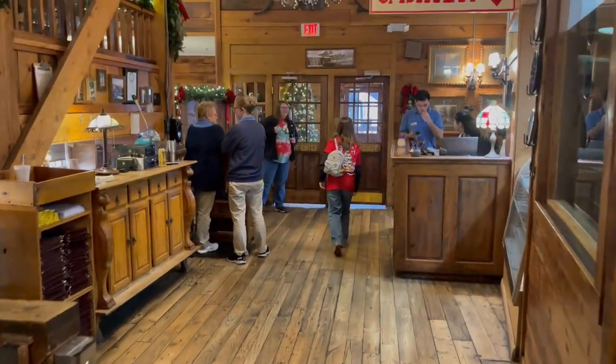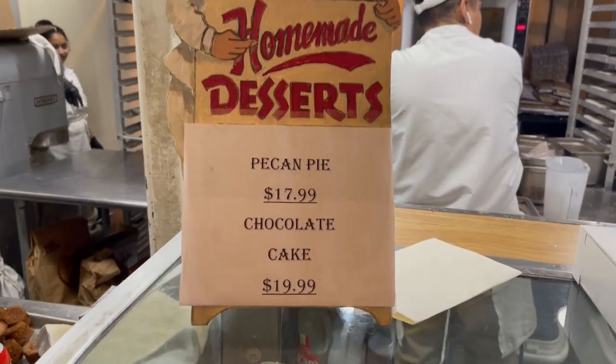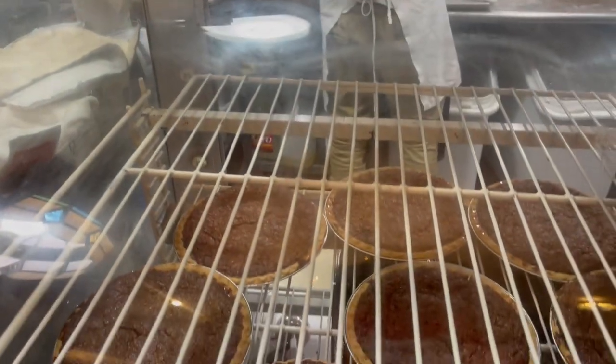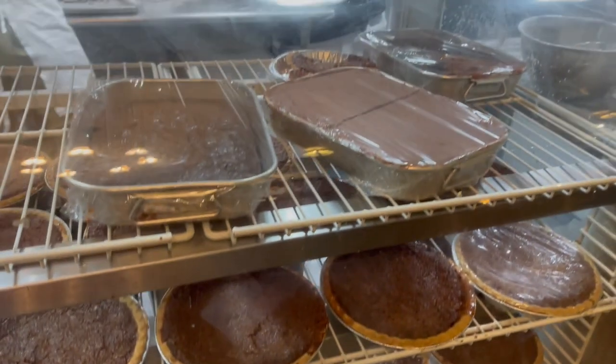You pay on your way out — here's the cashier right here. You can get yourself some homemade desserts to take home, like pecan pie or chocolate cake. Look at those cakes — they sure do look good!